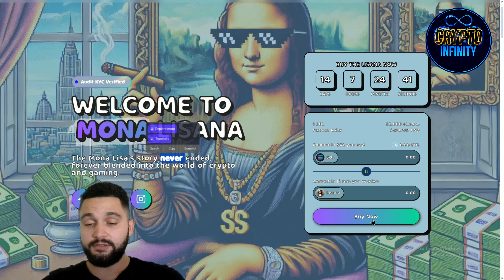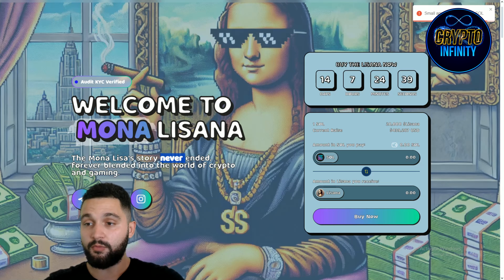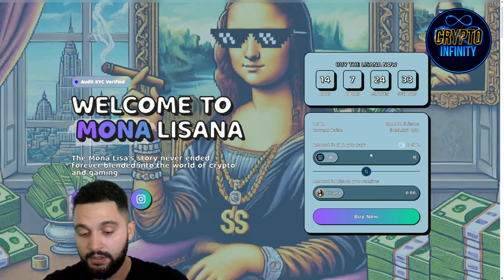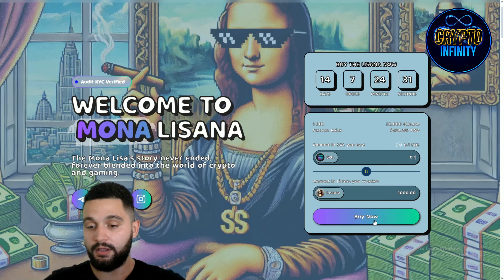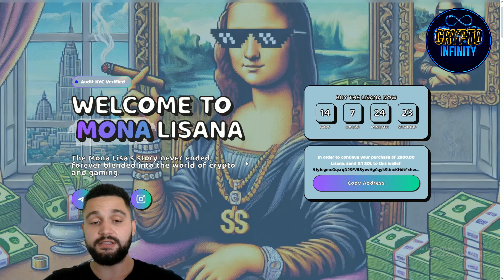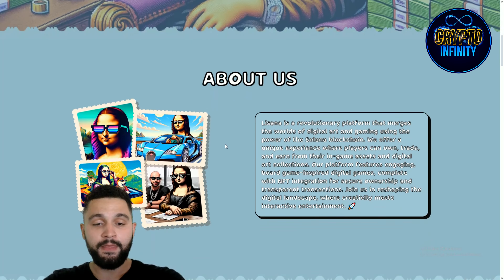Clicking on 'Buy Now' — the minimum amount to buy is 0.1 SOL. Let's put 0.1 over here and click Buy Now. It says: copy the address, and to continue your purchase send 0.1 SOL to this wallet address. Those are the steps, and I wanted to show you how it's looking.